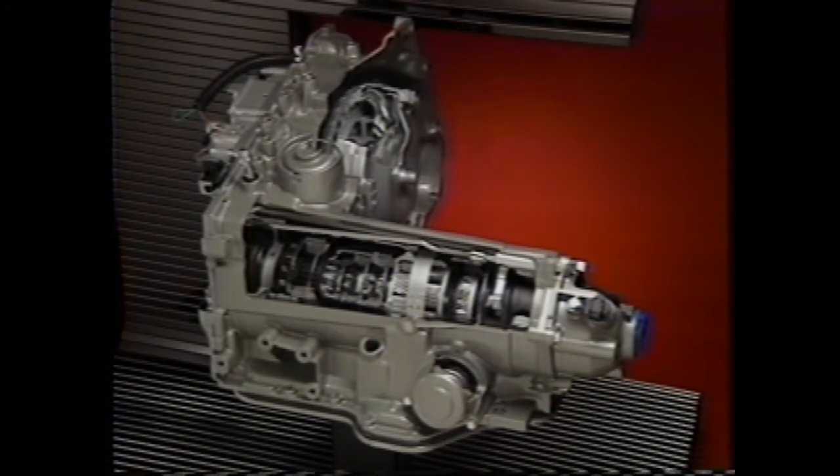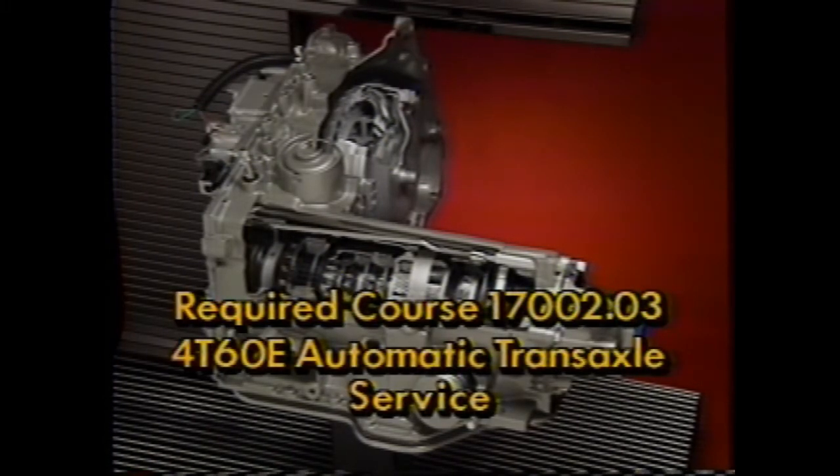The new 3.4-liter 24-valve overhead twin dual cam engine is teamed with either a new electronic automatic transmission or a new 5-speed Getrag manual unit. We'll be looking at the new engine in greater detail later, and an upcoming TechTrack will be devoted to the new electronic automatic transmission. You should also be aware that this transmission, the 4T60E, is the subject of a required two-day course for 1991.